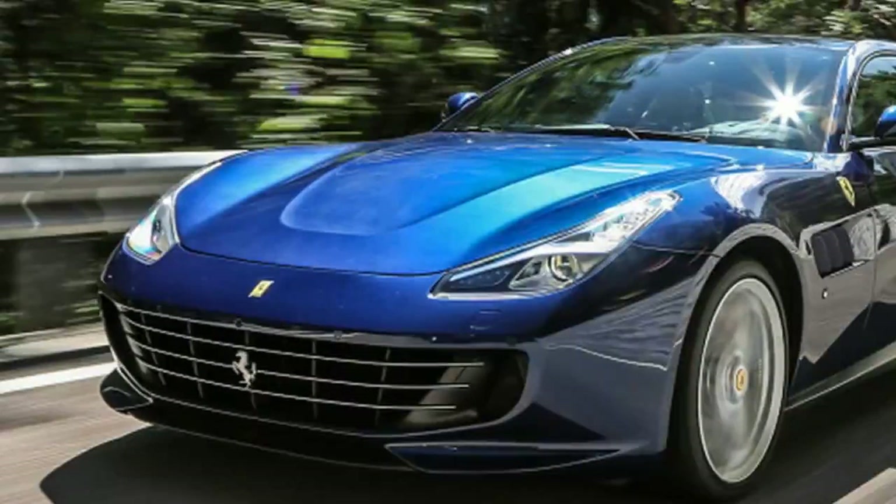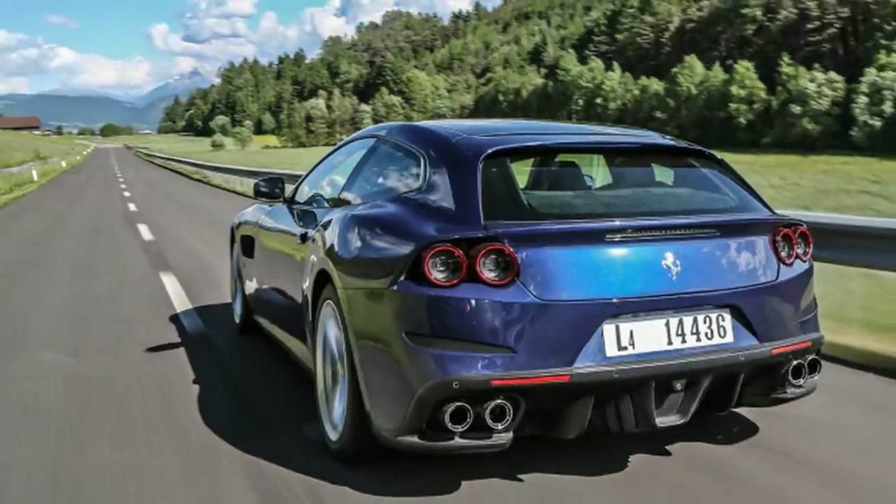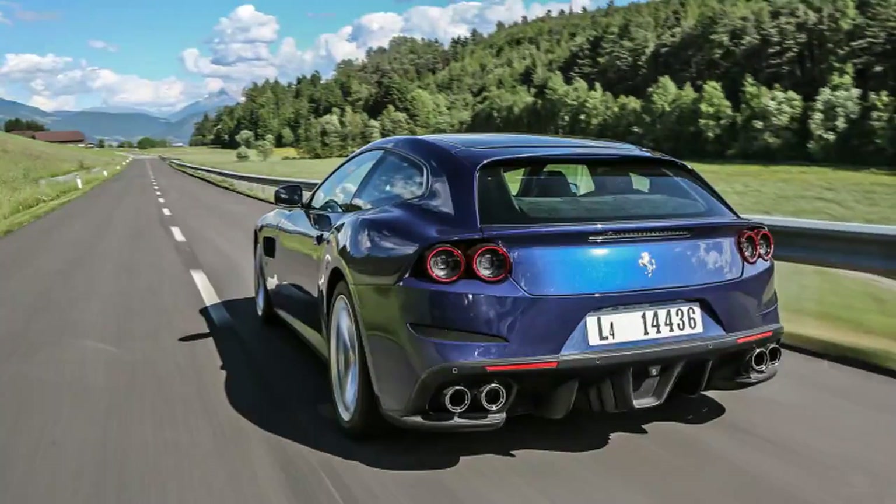The Ferrari FF is a monster — a four-wheel drive bread van with a 6.3-litre V12 that people like us have adored since it arrived in 2011.